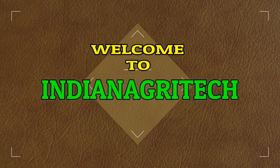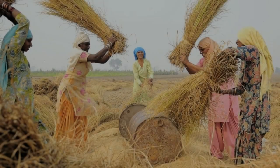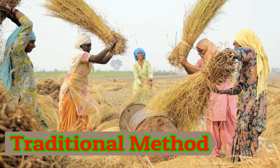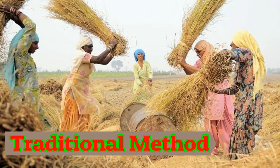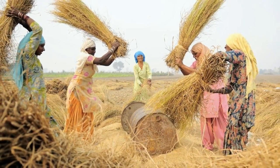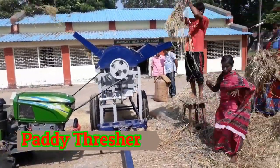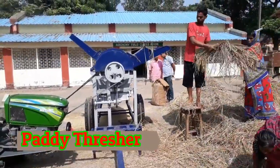Hello everyone, welcome to India Magrotech. As you know, many farmers are still using traditional methods of paddy collection, which is more time consuming and cost expensive. So here is a modern paddy thresher called the power tiller operated axial flow paddy thresher.